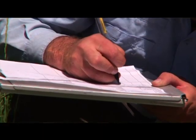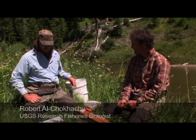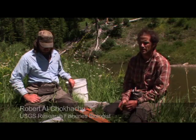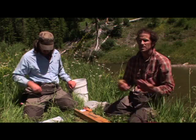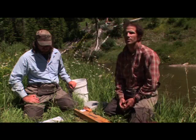So we're going to study and monitor things. We're here on Spread Creek, five or six kilometers upstream of the former dam, capturing and tagging Yellowstone cutthroat trout to look at fish accessing the Snake River now that the dam has been removed recently.